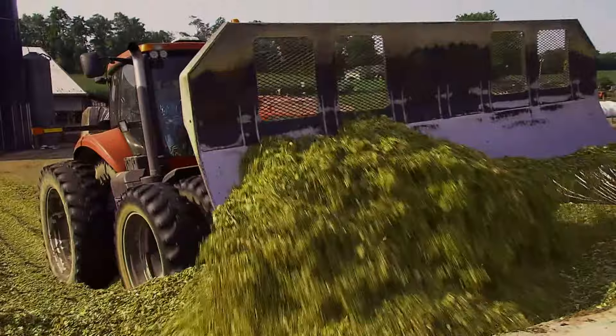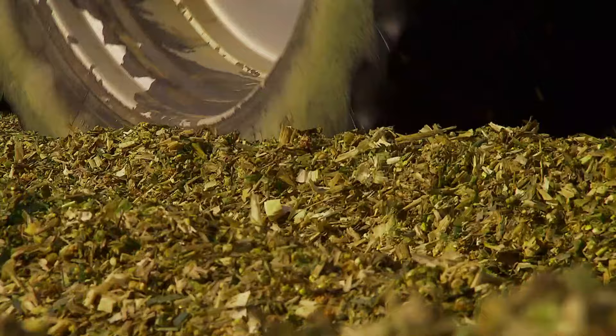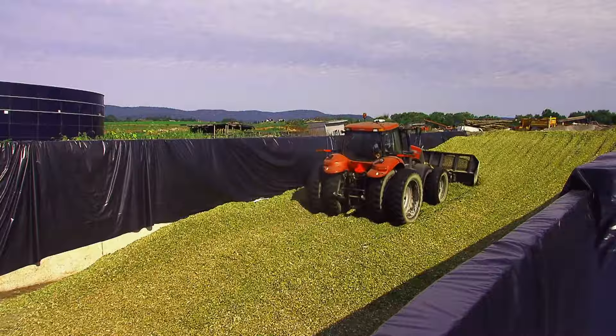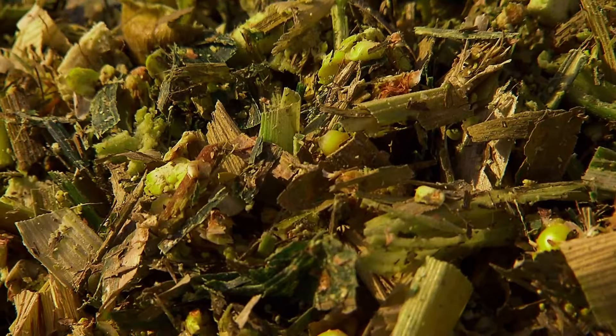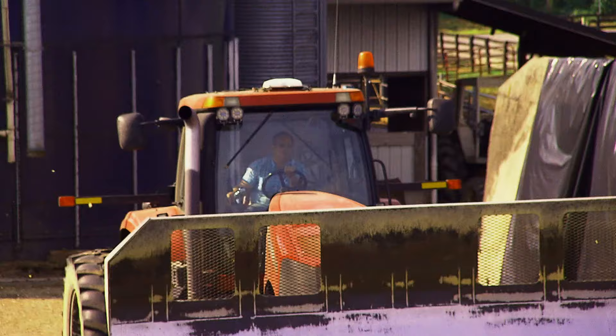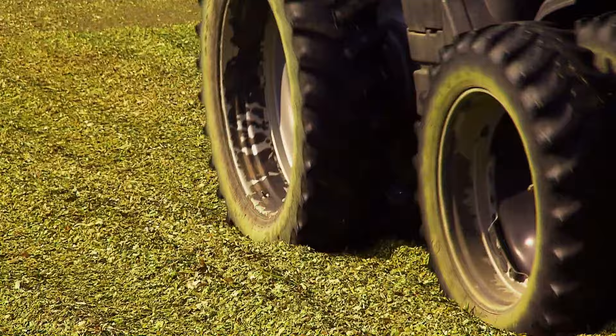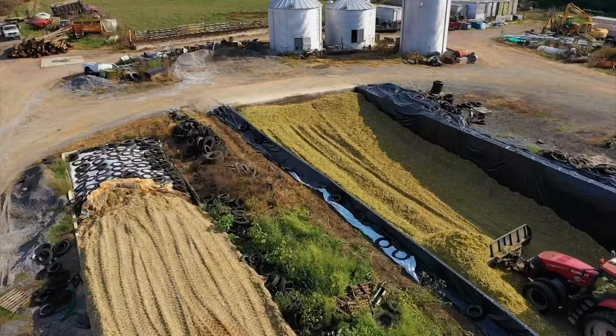Here the green chop will ferment, which prevents it from spoiling. Just like turning cabbage into sauerkraut, the chop in the trench needs to be free of oxygen to ferment properly. Instead of being packed by hand, the process here involves tractors. We're taking that product — in this case whole corn — and eliminating the oxygen, packing it tight to push all the oxygen out from between the pieces of silage. We're using a machine that weighs about 30,000 pounds to pack the silage.